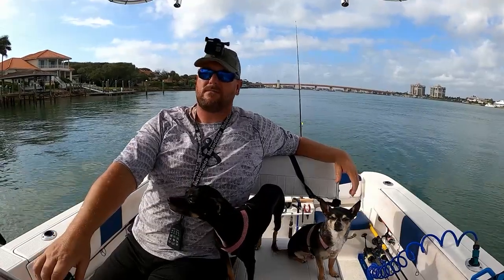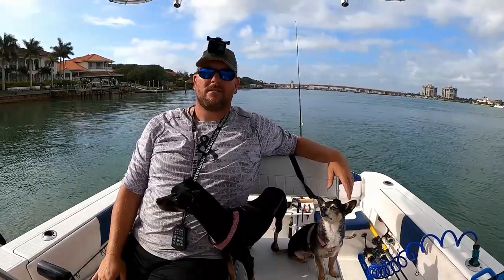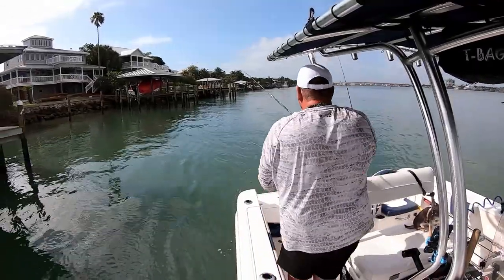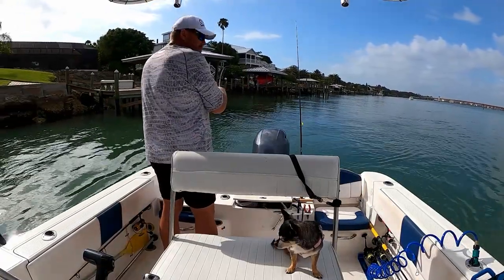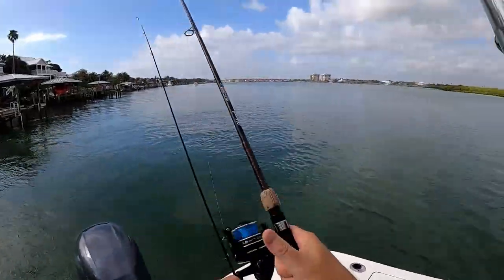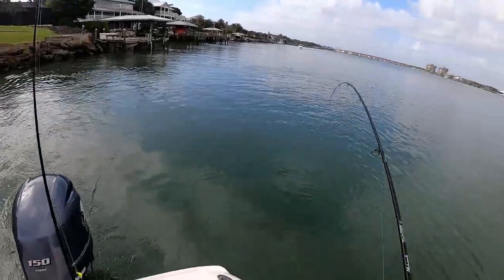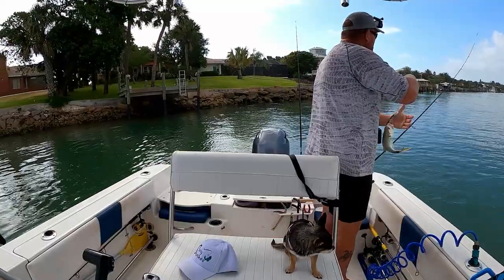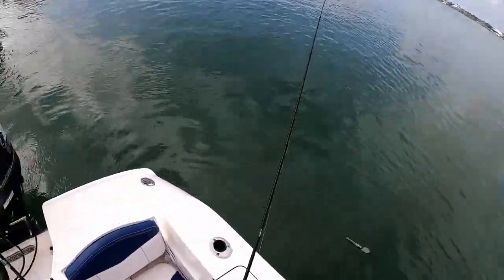We know there's blues and mackerel around, so just slow trolling through the no-wake zone. Hopefully we get something moving — we're just going to try to fish down here a little bit and see. Oh crap, here we go — freaking jack. Jacks are everywhere.